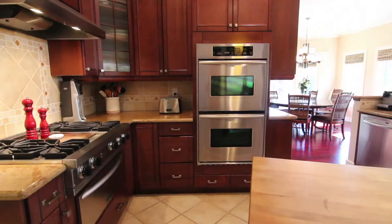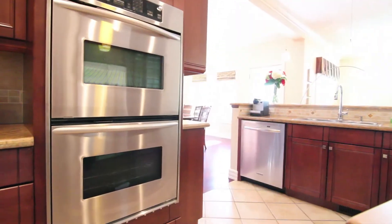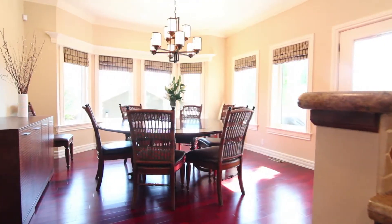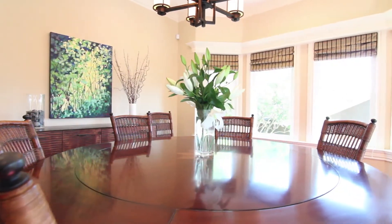The open kitchen provides a Viking gas cooktop and dual wall ovens. The great room design is open to a spacious dining room that connects to a private back deck and the backyard.